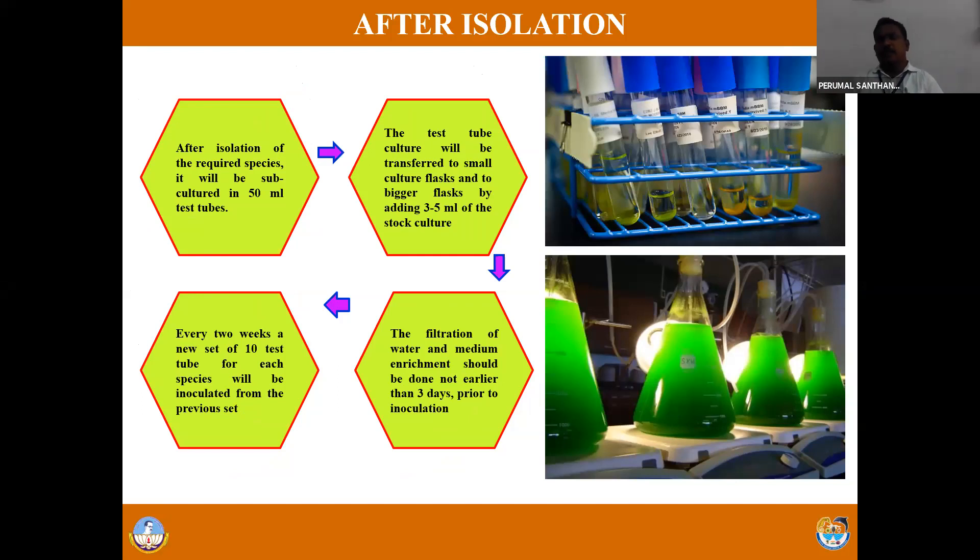Among the isolation methods, serial dilution and agar plating technique are most suitable to isolate the microalgae. Once isolation is over, all isolated microalgae will initially be transferred to test tubes - you can see the culture maintained in test tubes in the picture. From the test tube, the culture is subcultured into a conical flask. From the conical flask, it is subcultured into larger beakers or large-sized tanks.